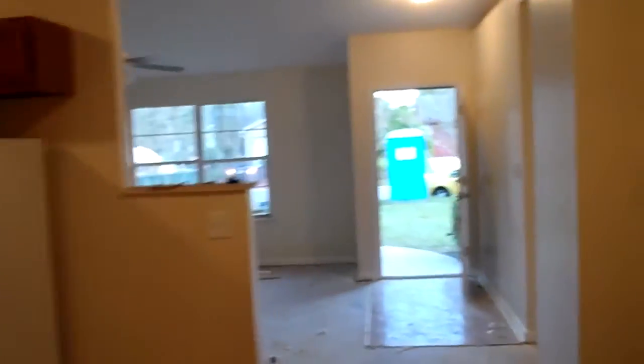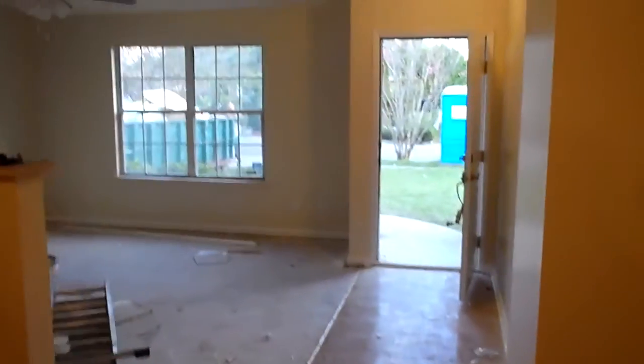So by next week's update we should be pretty much wrapped up with the house. Watch for next week's update — we should have carpet in, the place should be cleaned, and everything is going to look finished. I'll do a final walkthrough video of the inside and outside showing you in detail the finished product.